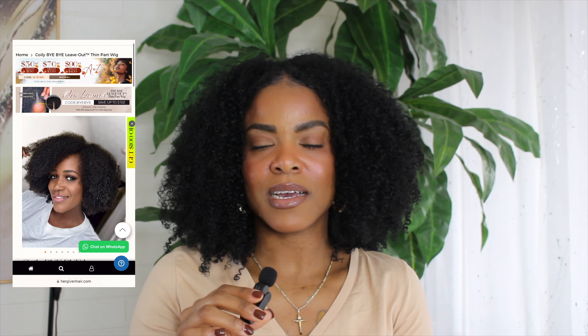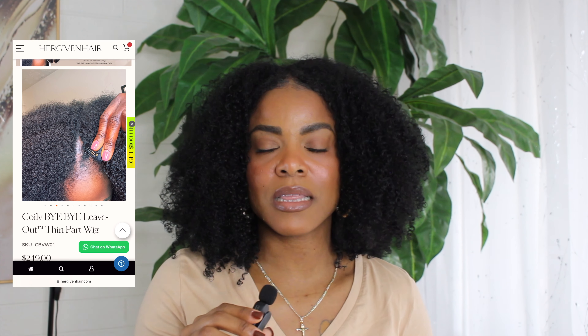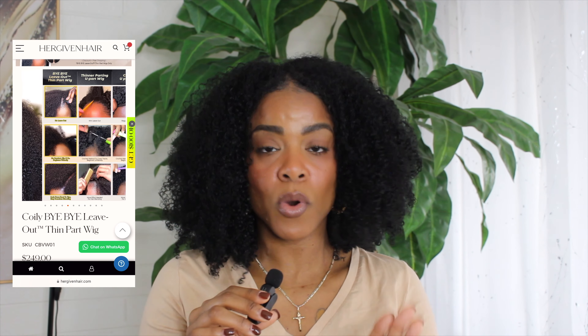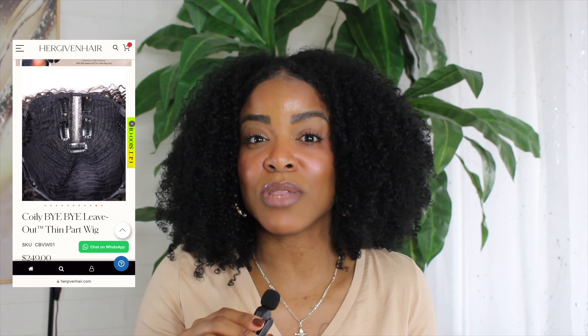If you've seen a few of my most recent wig videos, I've been trying the V-part wigs and the U-part wig, and they are a lot more manageable than a lace front wig. Wouldn't it be easier to have a wig that requires no leave out but still looks natural? You might think, oh, an HD lace wig — but if you get up close and personal you can still see the lace.